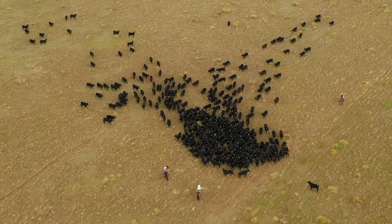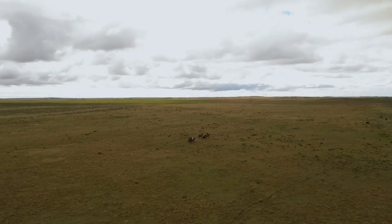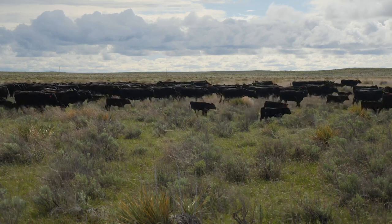On the Colorado Plains, the development program begins with a customized backgrounding phase. If you want them turned out and roughed a little bit, we can do that. If you want them brought along in the grill yard, we can do that. And then we have a pretty good source of grass to graze in the summertime.